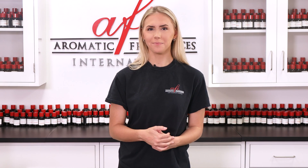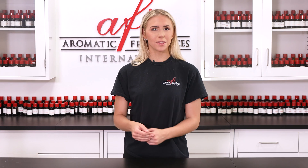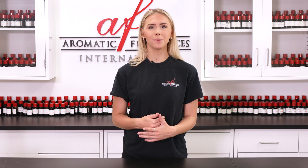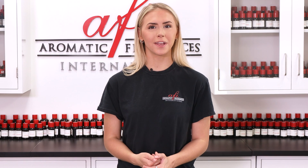We'd be happy to help you on your fragrance journey. Did you already know about vanillin, or was this the first time you ever heard about it? Have you ever had a formula go wrong because of a vanilla fragrance? Let us know in the comments down below — we'd love to hear your input. If you enjoyed this video, be sure to leave us a like and subscribe to our channel so we can continue to create more content like this. Thanks so much for tuning in. My name is Katie and I can't wait to see you guys next time. Bye!